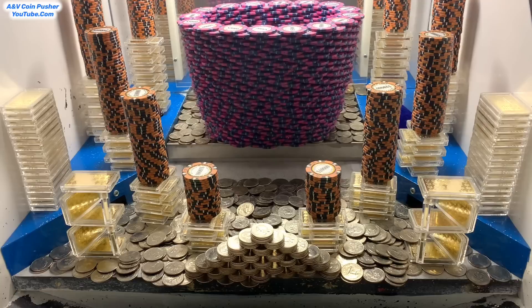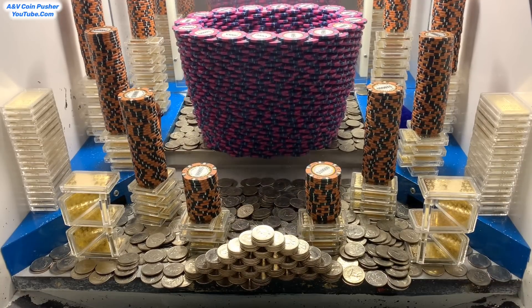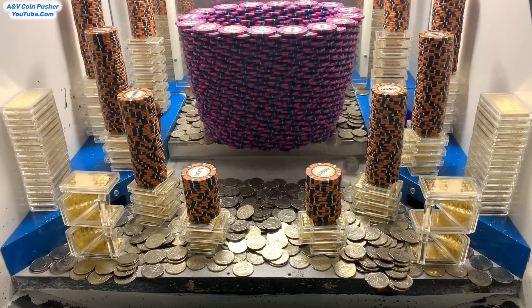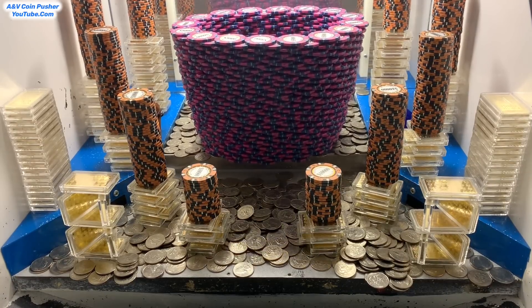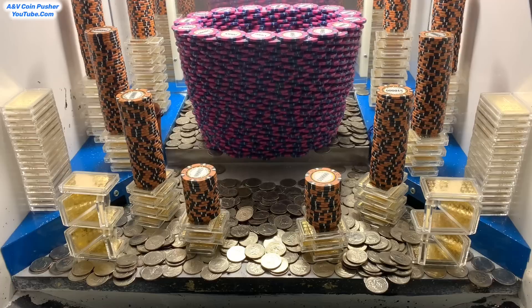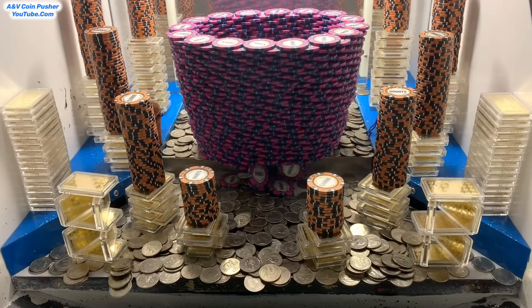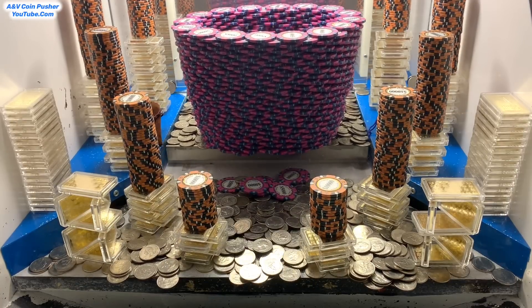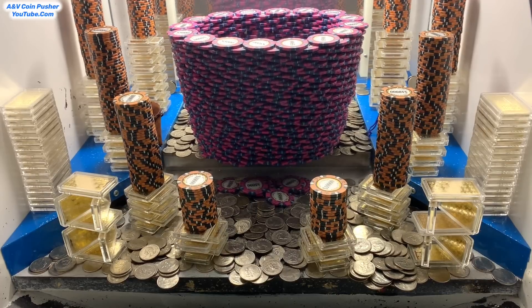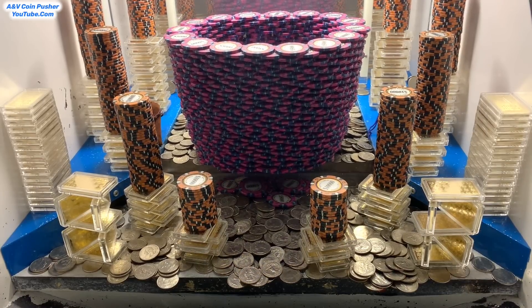My goodness they got this thing loaded up fantastically well today. Looks like probably the world's largest tower of $5,000 chips back there on the pusher. There was a quarter pyramid up front — we already got that to go. They got all kinds of gold towers in there, a whole bunch of $10,000 chip towers stacked on top of those. I think I can see two mystery bags — there's a blue mystery bag on the right blue shelf and the brown mystery bag on the left blue shelf.